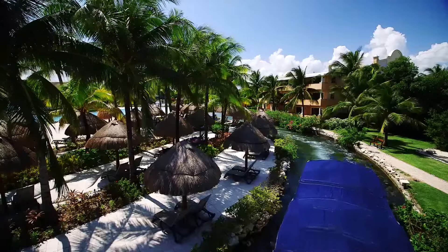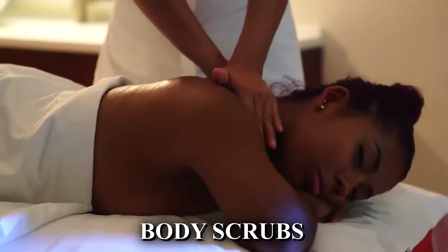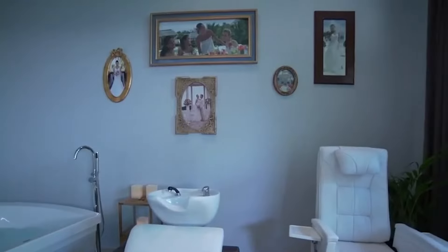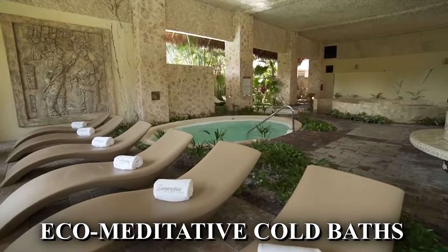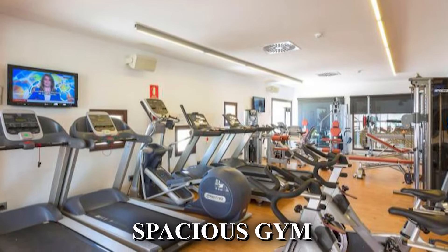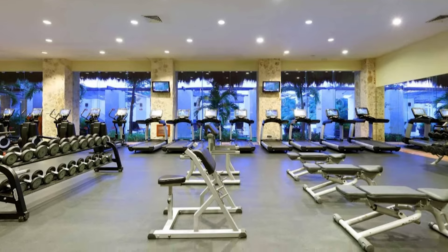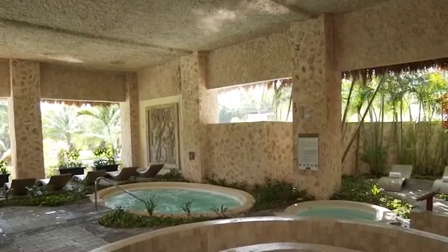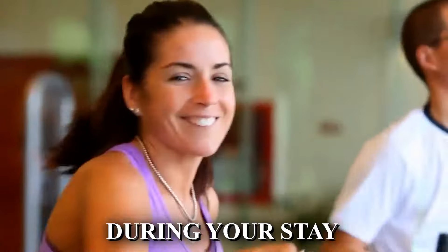After a long week, you can take advantage of the Centropia Palladium Spa and Wellness. You can pamper yourself with a variety of treatments including facials, body scrubs, and massages. The spa pool is a highlight, featuring an outdoor lazy river-style circuit adorned with hot tubs and stylish loungers. After your treatment, unwind in the hot tub, relax in the sauna, or experience their signature eco-meditative cold baths. For those looking to stay active, the spacious gym is equipped with top-notch workout equipment such as running machines and weights, with floor-to-ceiling windows offering garden views.